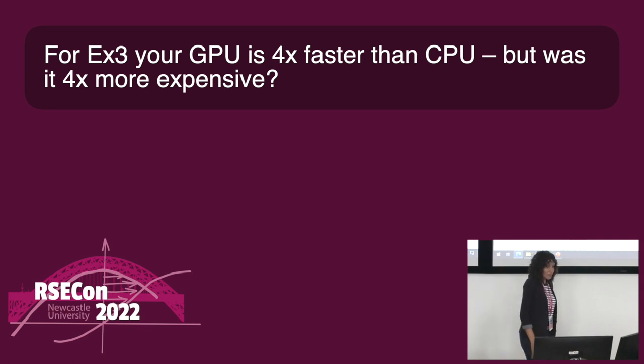For the third example, your GPU is four times faster than CPU — was it also four times more expensive? In terms of cost, I just don't know how much the GPU costs. We have these GPUs available to us to use, and a lot of places are starting to get GPUs for their machine learning work. Having the potential to use them for more general-purpose processing as well can make use of GPUs when they're not being used for everything else, so I guess in that way you're still saving.